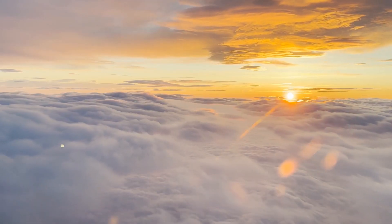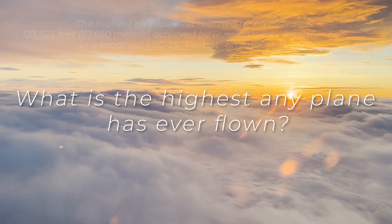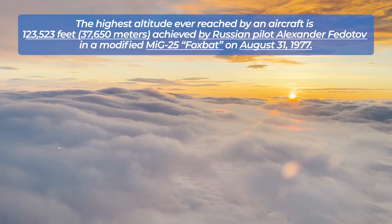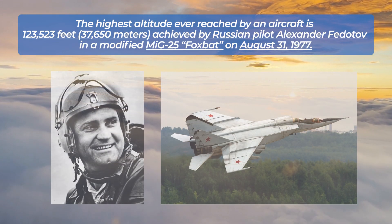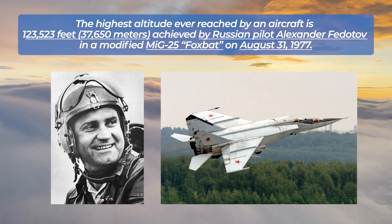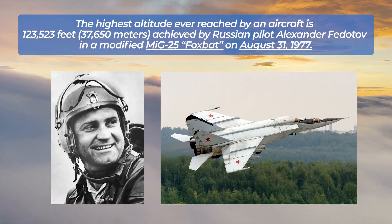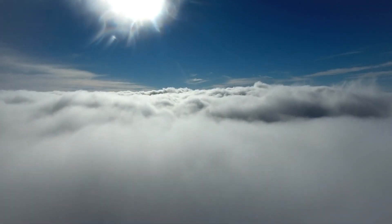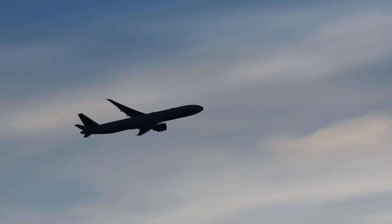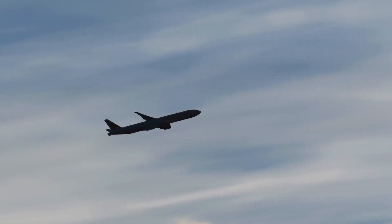You must be wondering: what is the highest any plane has ever flown? The highest altitude ever reached by an aircraft is 123,523 feet, achieved by Russian pilot Alexander Fedetov in a modified MiG-25 Foxbat on August 31, 1977. Fedetov reached this record altitude during a near-vertical climb. From the troposphere to the stratosphere, and from small planes to supersonic jets, the altitudes aircraft reach tell a fascinating story of human engineering, adaptability, and purpose.